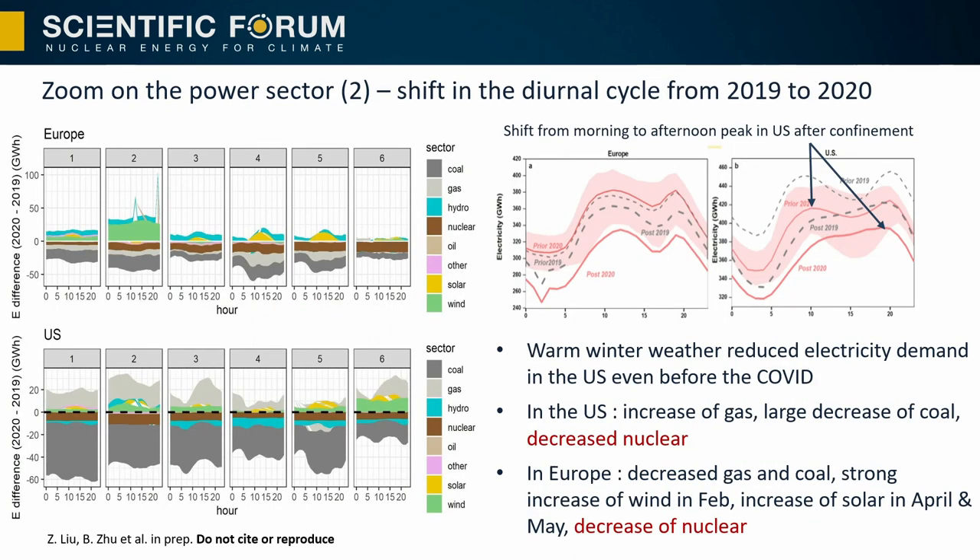A closer look at the power sector diurnal cycles shows average monthly diurnal cycles for each source of electricity. The warm winter conditions in addition to COVID reduced electricity demand. In the US we see a very strong increase of gas and a massive decrease of coal for price reasons, as well as a decrease of nuclear. In Europe, a decrease of all fossil fuels and also of nuclear. The shape of the diurnal cycle changed before and after confinement, with a shift of the peak consumption between morning and afternoon — which is also a challenge for renewable energy supply.